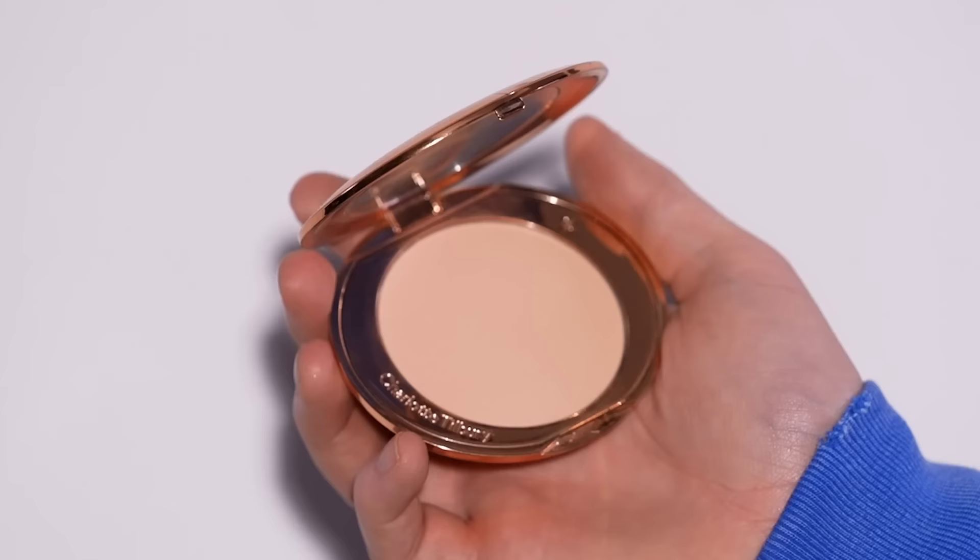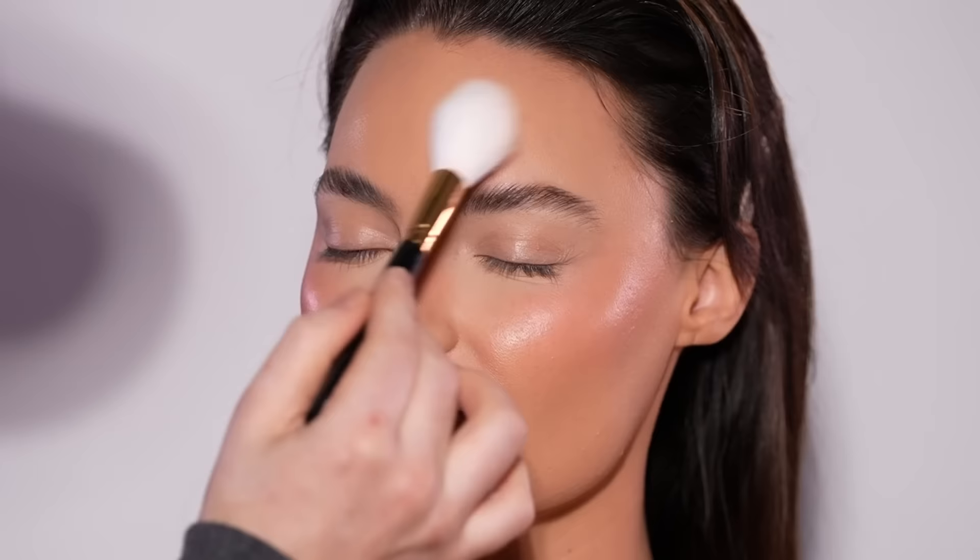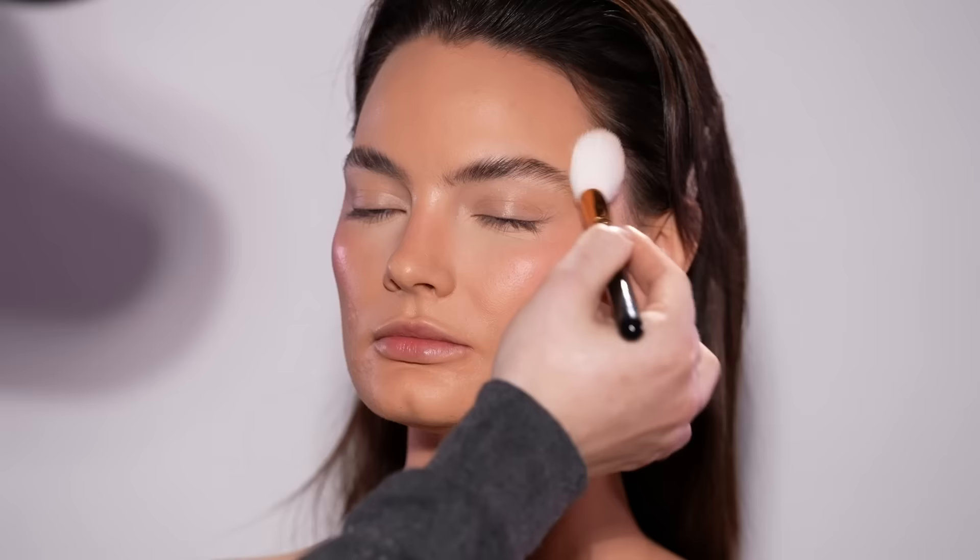Now that we have all the liquid products applied, I'm using the Charlotte Tilbury Airbrush Flawless Finish Pressed Powder to set the rest of her face — the shade I'm using is Medium 2. Notice how I'm pressing this product in as well. I'm not dragging it across the face. I'm using pressing motions to press the powder into the skin to set it into place, and in a minute I'll take a powder puff to further press that product in.